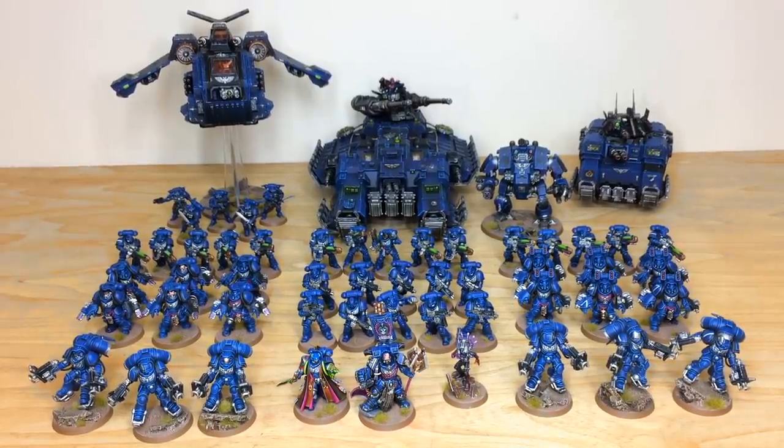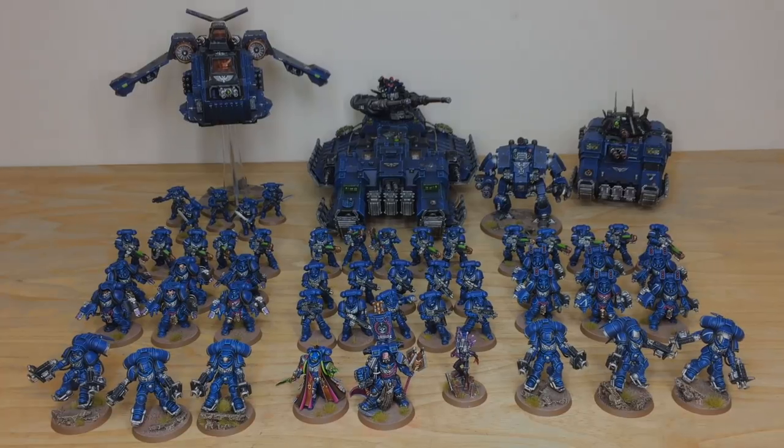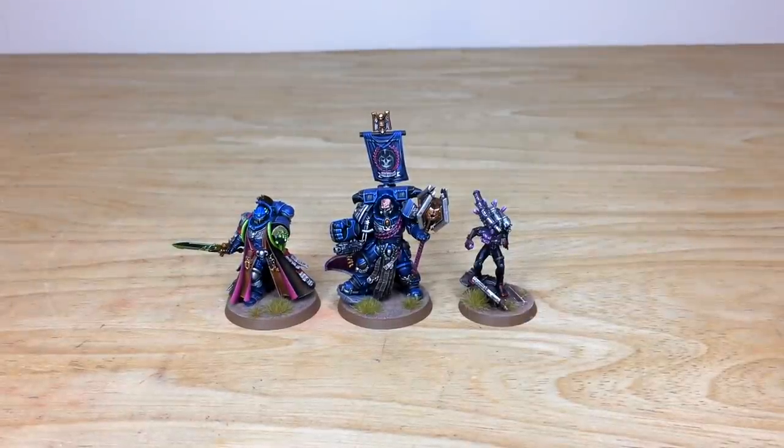Once you've done that, you fire it off to us, we'll come back to you with a quote and get the process started. We'll be back in a second to have a look at this awesome force in more detail. So first up, as always, we're going to have a look at the characters from this vast custom Primaris force.